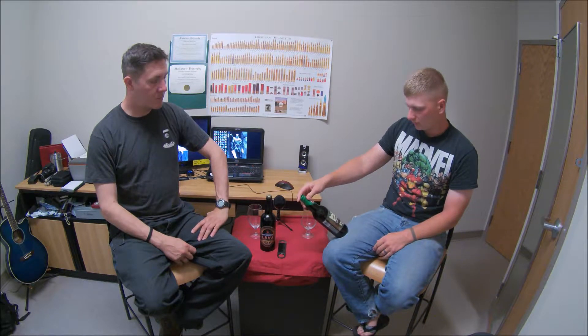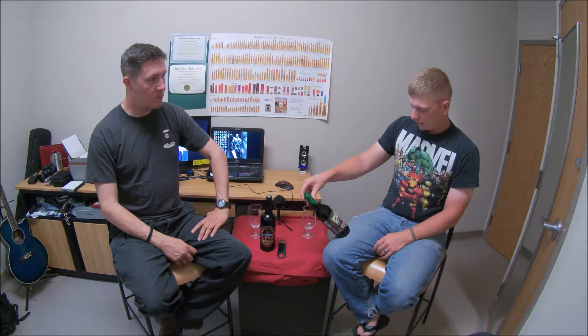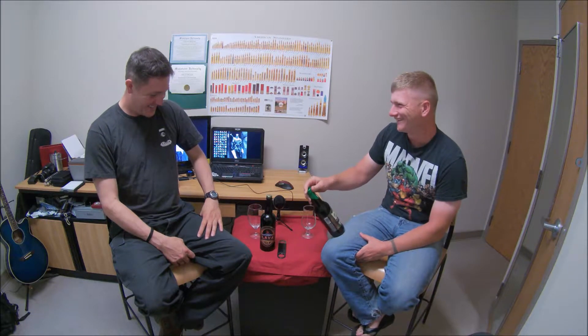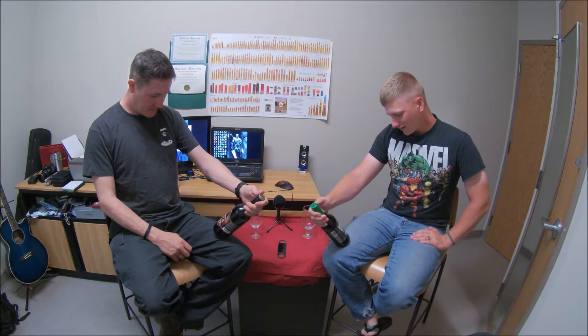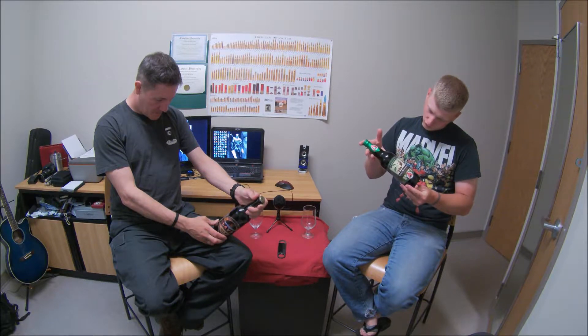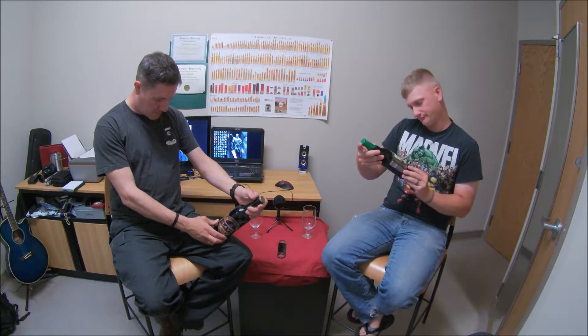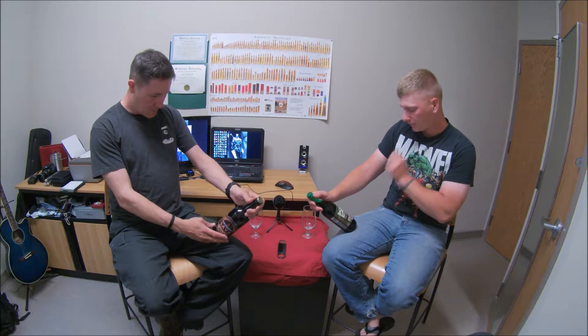Today I am drinking Vanilla Bean Stout by Aviary Brewing — Aviary Brewing Company out of Boulder, Colorado.